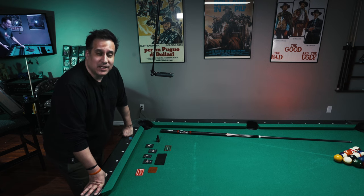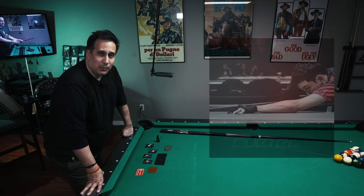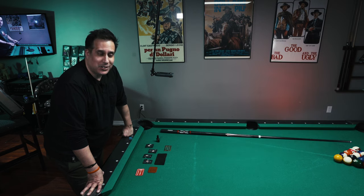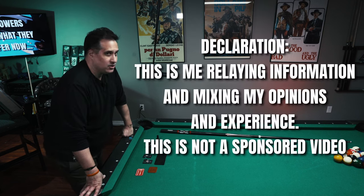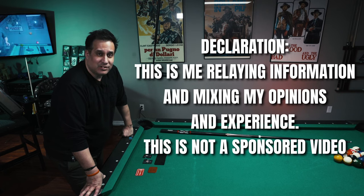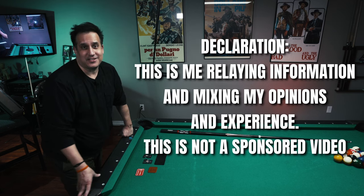Hey everybody, welcome back to the channel. I'm pretty excited to be talking about the box that was sent to me by Caden Brand. Timothy Sung, the brainchild behind the company, saw a few of the channel's videos and liked what he saw. He sent me a message saying he liked what I did on these videos and asked if I could try their products. I said sure, send them to me. I am not an ambassador for the company, I am not a paid spokesperson, but I do love pool. So I've got some free stuff here.